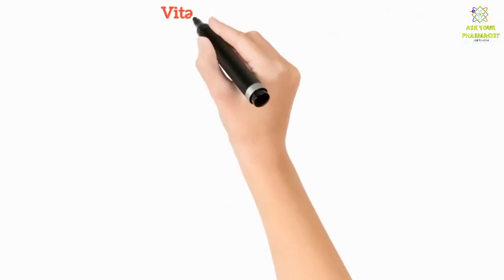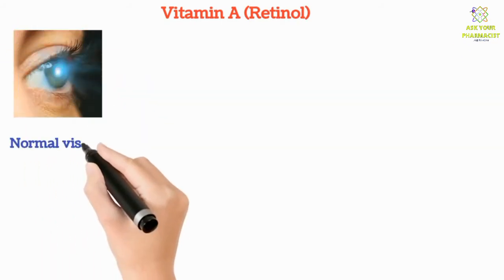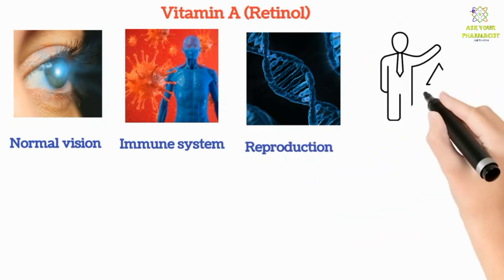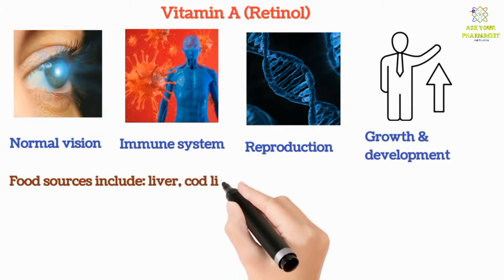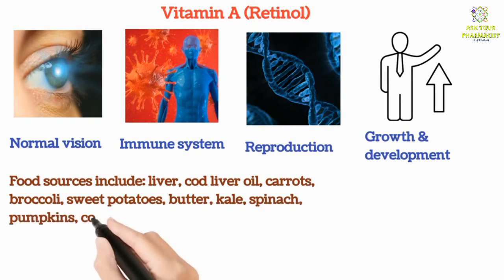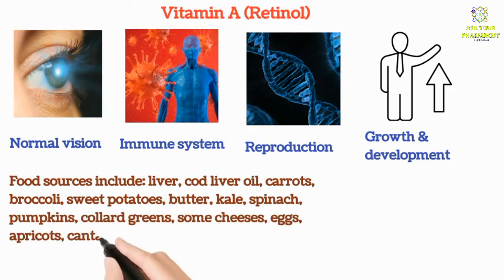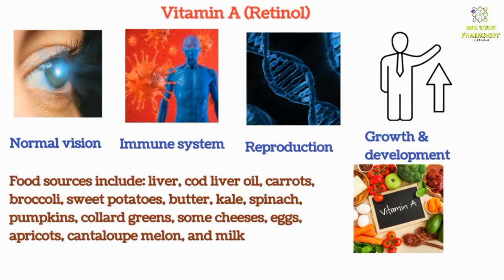Vitamin A is a fat soluble vitamin which is important for normal vision, the immune system, and growth and development. Food sources include liver, cod liver oil, carrots, broccoli, sweet potatoes, butter, kale, spinach, pumpkins, collard greens, some cheeses, eggs, apricots, cantaloupe melon, and milk.